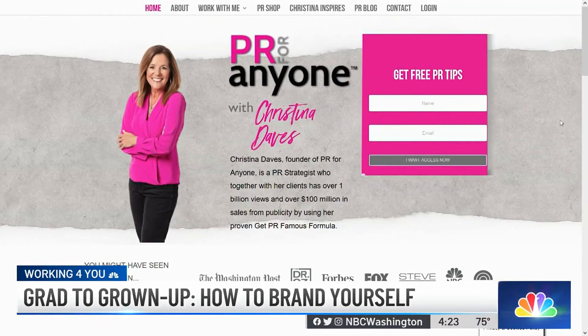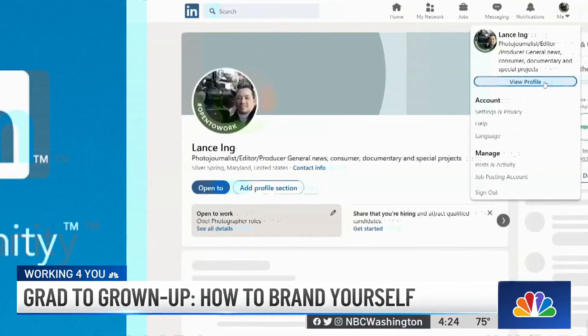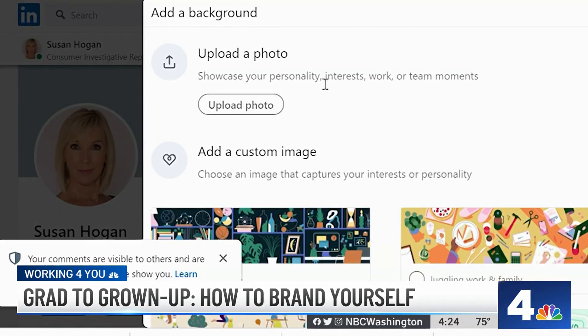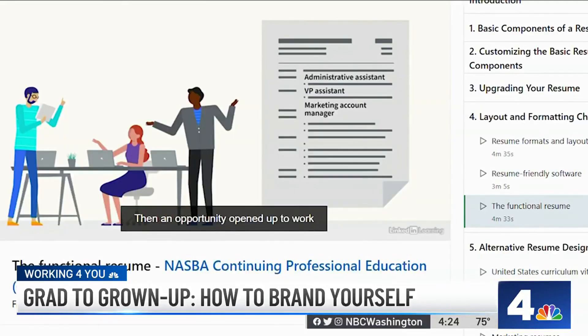Christina Davis is a PR and branding strategist. She says after cleaning up Instagram and Facebook, turn your attention to LinkedIn and give it a new look. It's your online resume, so she definitely recommends it 100%. And there are some nuances to give your LinkedIn account a boost.